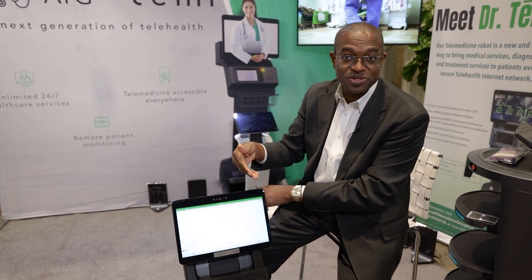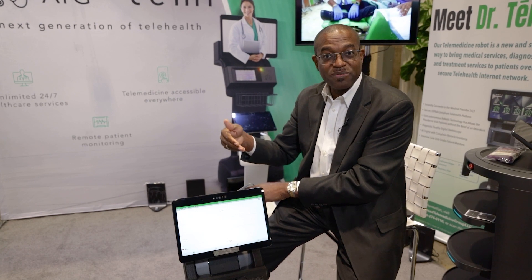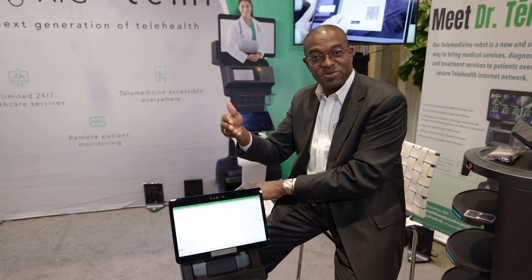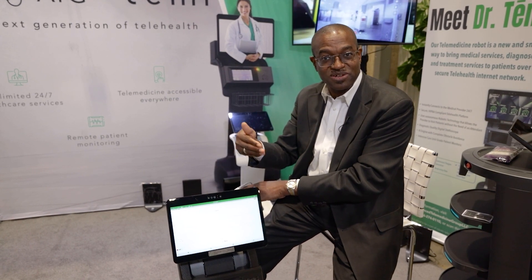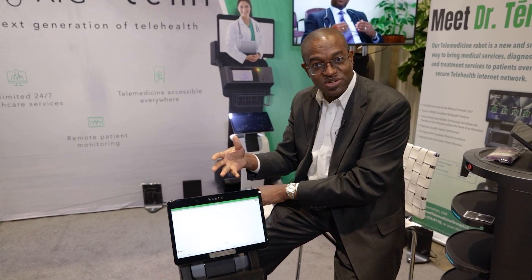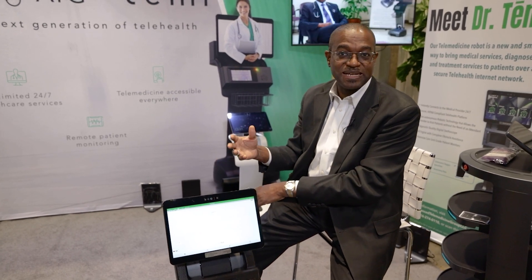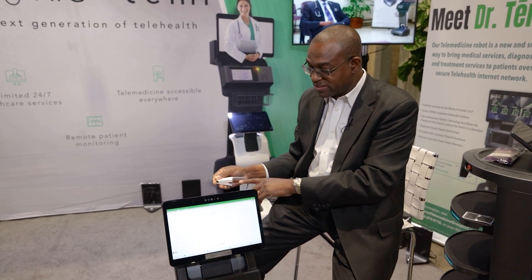This is also being used by the nursing team. We have remote nurses who go to see the patient at the bedside, discuss their findings, and discuss what they are doing. It is also used in the home care setting, the hospital setting, and the nursing home setting.